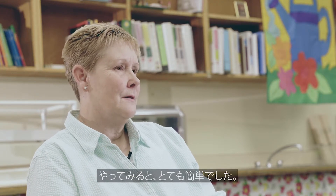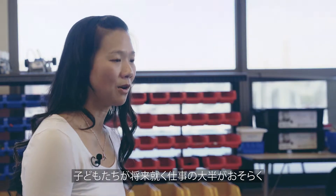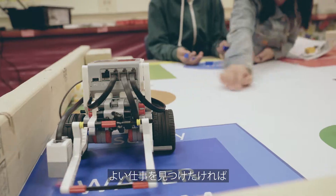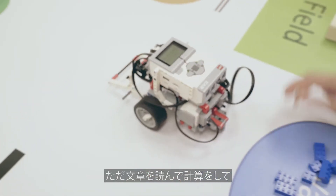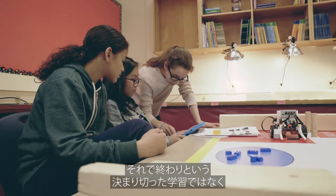I found it very easy. The other piece of it is we know that careers that our students are going to have in the future are going to be STEM careers if they want to have good jobs. They need this training, and so it's this way of learning.